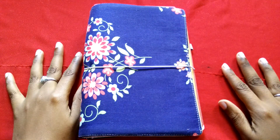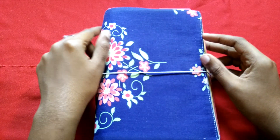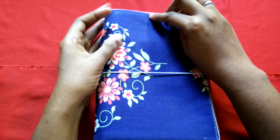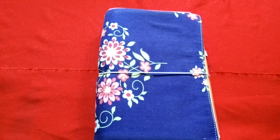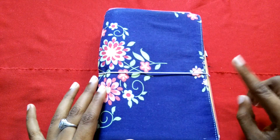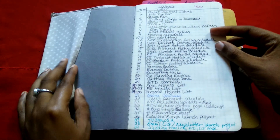Hi guys, welcome to my November plan-with-me. I'm here with my fabric Dory planner, and like the last couple of setup videos, I've already set up and I'm just going to show you what I've done. But first, I'll give you a quick flip through of October even though we still have a few days left. So let's get started.